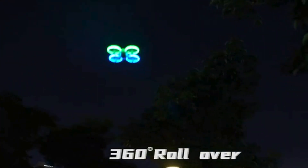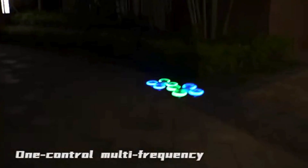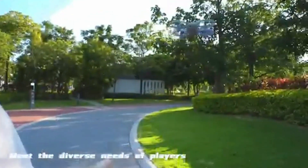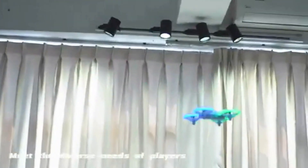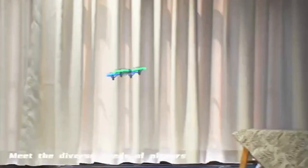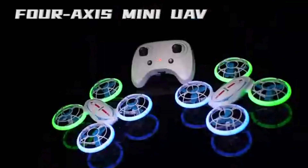With easy operation, a one-button takeoff/land feature, and headless mode for simplified direction control, this beginner-friendly drone is suitable for children and youth. It offers multiple flight modes, including three speeds, 3D flips, and colorful LED lights, providing a fun and exciting experience.